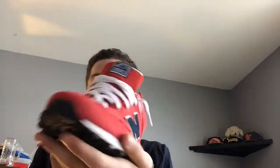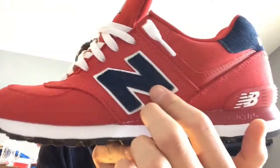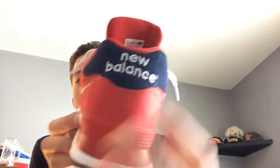We got this engineered mesh on it all over, and then we got like a Nubuck suede, and in the back with New Balance branding.